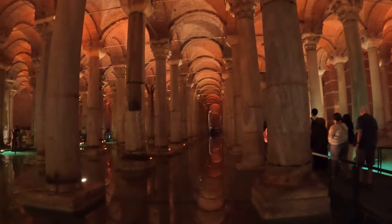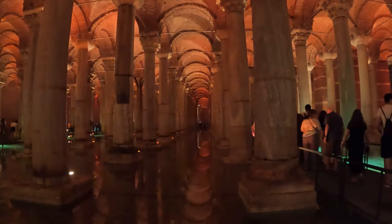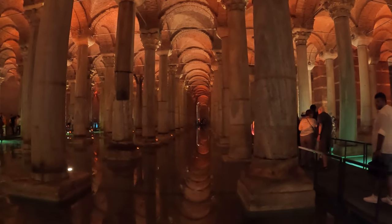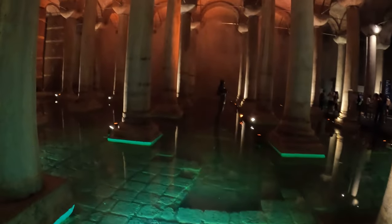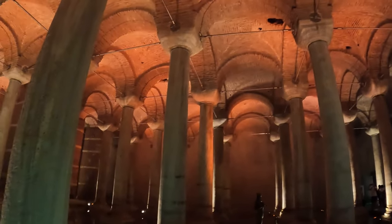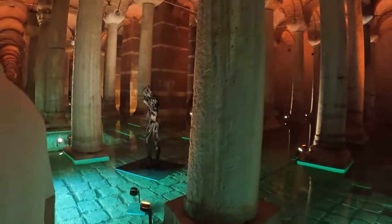It was built in the 6th century during the Byzantine Empire, under Emperor Justinian.